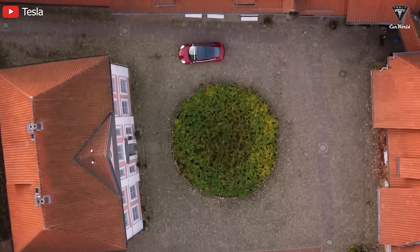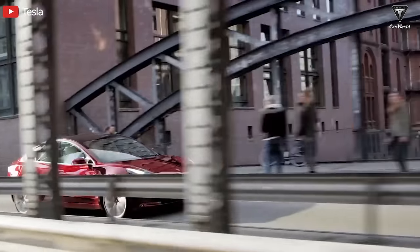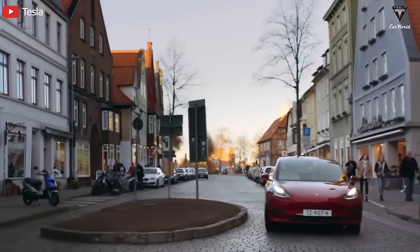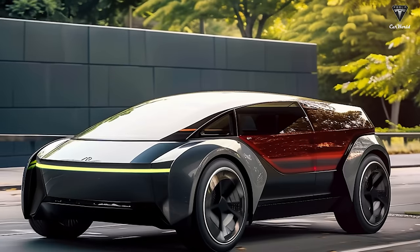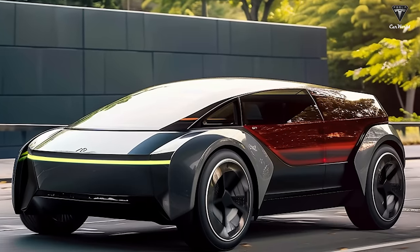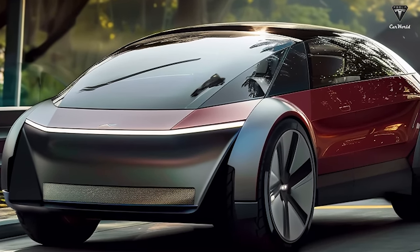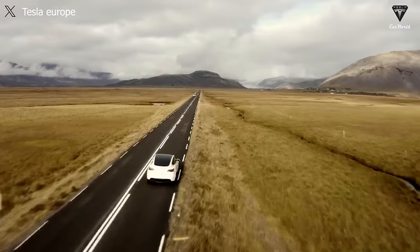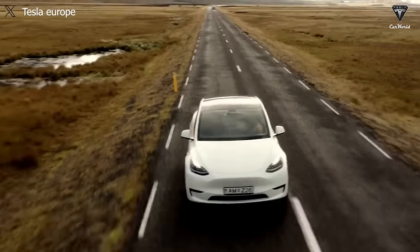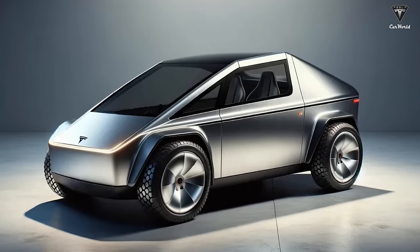If the exterior has completely departed from Tesla's traditional design approach to focus on a futuristic style, then the interior will likely undergo an interesting adjustment as well. The possibility of only two seats with the rear removed to create a luggage area fits a compact and minimalist approach, but the Model 2 will still have five seats as usual, with space being a bit tight due to the structure and size of a compact car.